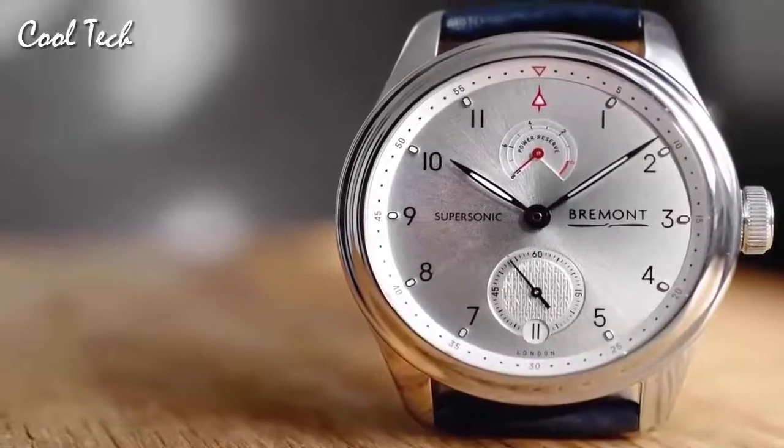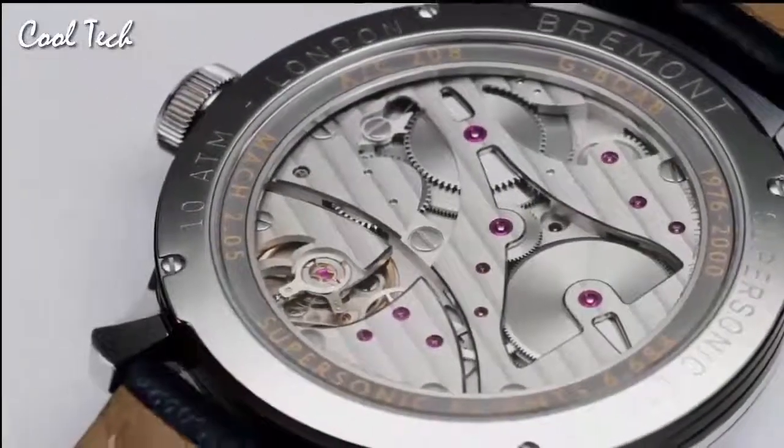Bezel material: stainless steel. Calendar: date. Water resistance: 100 m. The tachograph features two subdials that reflect the aircraft radial engine. The robust case construction incorporates a screw-down crown and chrono pushers.